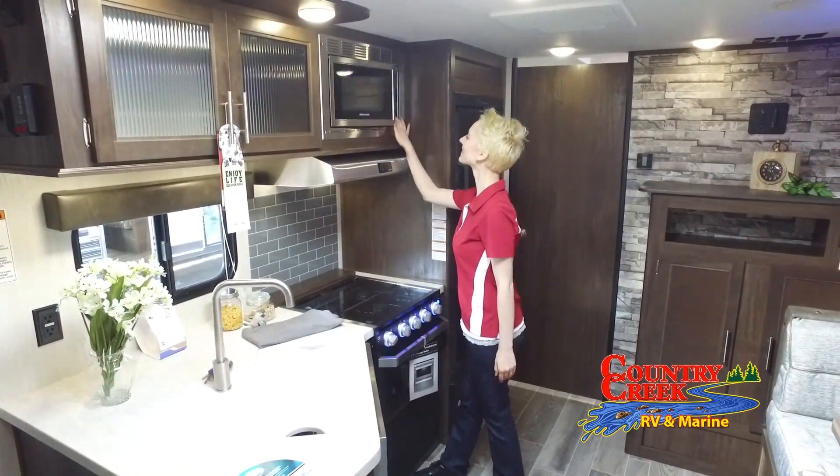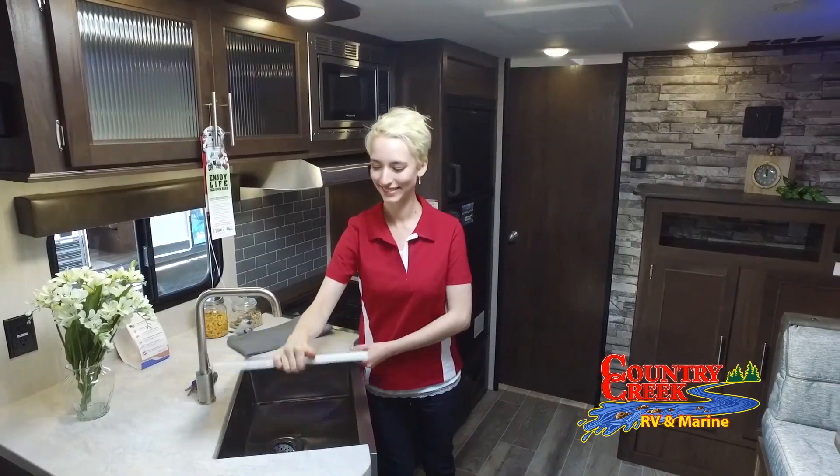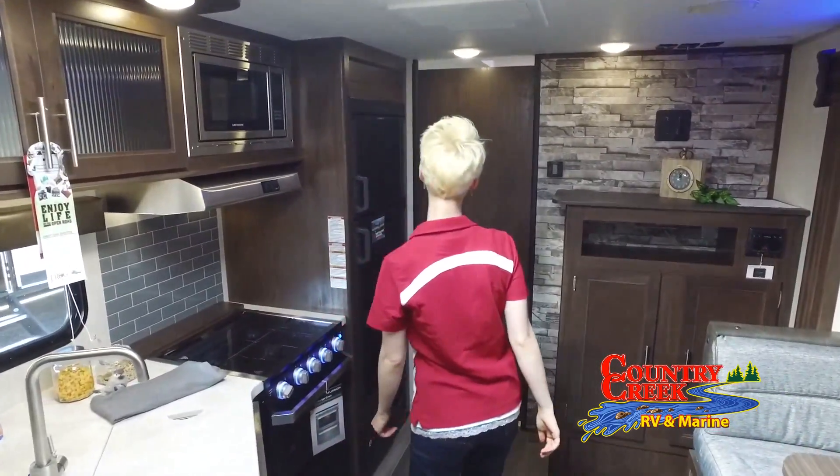We carry many types, including travel trailers, fifth wheels, and toy haulers by Forest River, Grand Design, and Palomino. We also carry tracker off-road and a large line of boats.